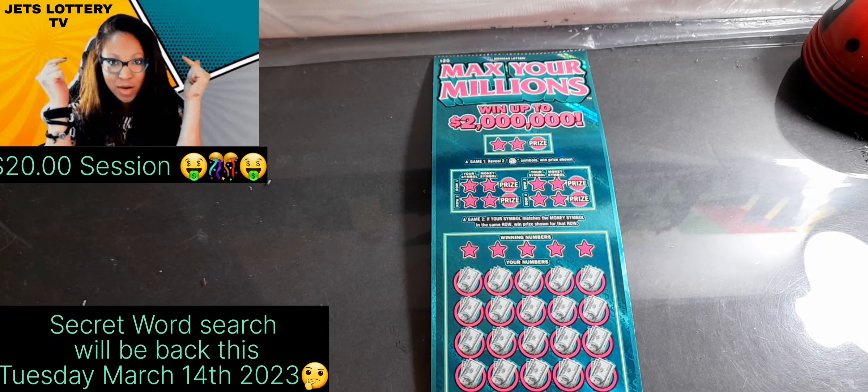Hey guys, welcome to Jet's Lottery TV. Today I have a $20 session and I am searching on that Max Your Millions. The object of the game is to match your numbers to the winning numbers. If you get that five or ten times multiplier, you can multiply your prize by that amount.